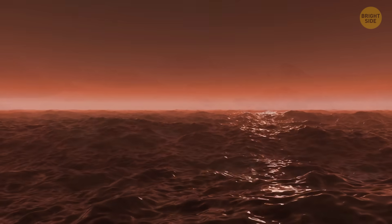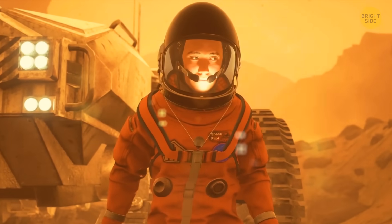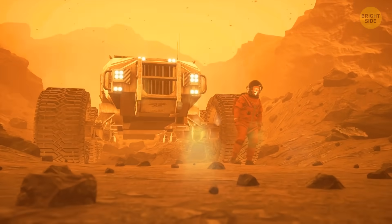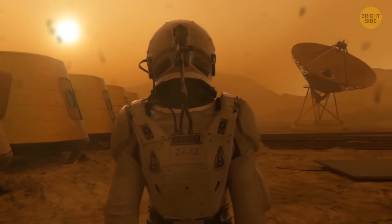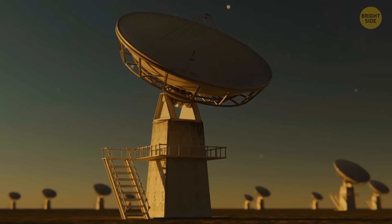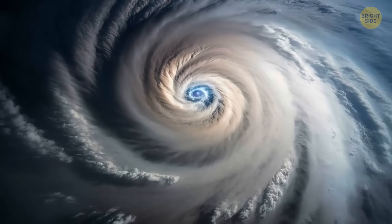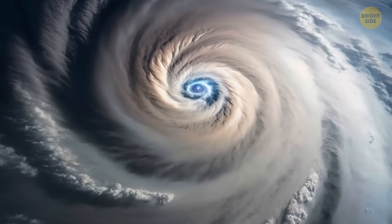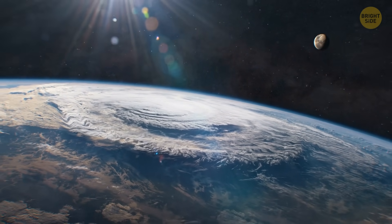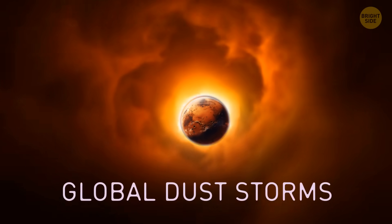The ocean that might have existed on Mars isn't the only awesome thing about this planet. Let's speak about those sandstorms raging on the red planet. In movies, they're depicted as incredibly powerful forces of nature, destroying astronauts' camps and tearing their spaceships into pieces. Mars is indeed infamous for producing dust storms so massive they can be seen by telescopes on Earth. They sometimes cover continent-sized areas and can last for weeks at a time. There are also much rarer storms that occur once in three Mars years — about five and a half Earth years — that encircle the entire planet, which is why scientists call them global dust storms.